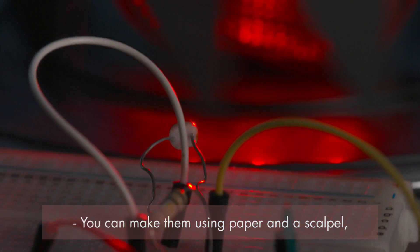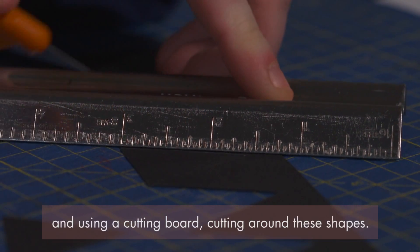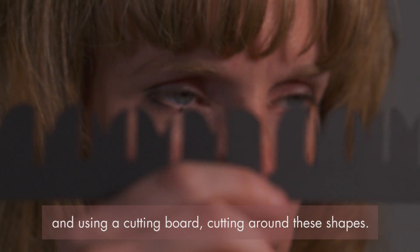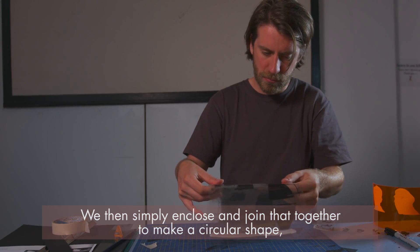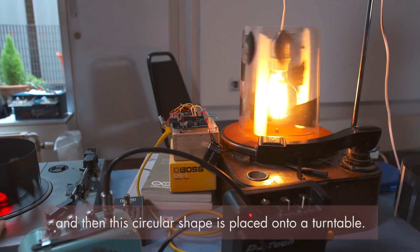You can make them using paper and a scalpel — literally drawing out shapes, using a cutting board and cutting around these shapes. We can enclose and join that together to make a circular shape, and then this circular shape is placed onto a turntable.